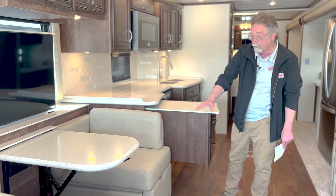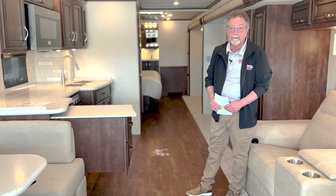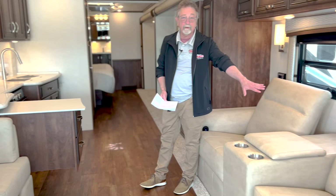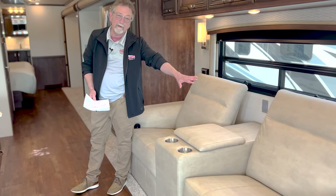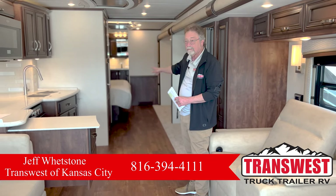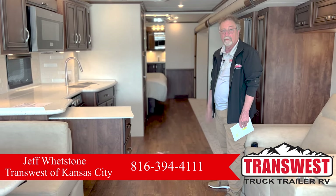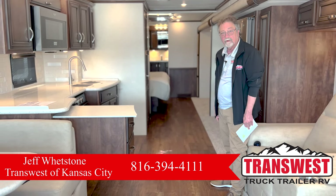The dinette will make a bed — granted it's fairly small, twin size, but it will make a bed. You can put people over here in the theater seats, and of course you've got a king-size bed in the back. And on your ballroom floor, you can throw down an air mattress and sleep somebody down there if you want to.